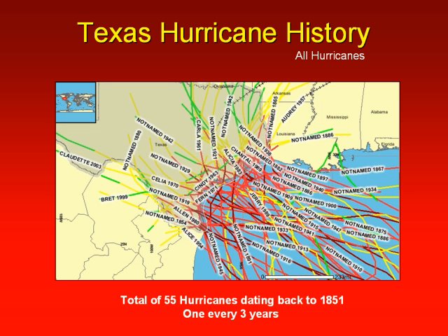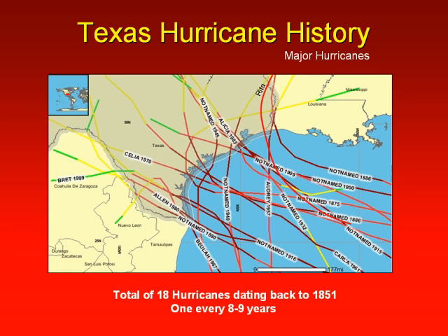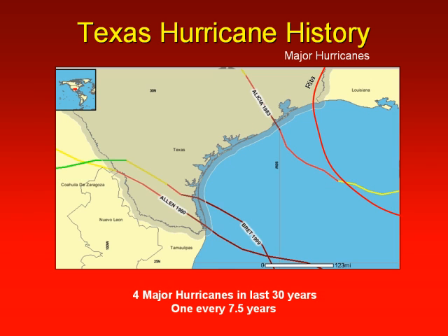South Texas has experienced 55 hurricanes dating back to 1851. We've had 18 major hurricanes — categories 3 and 4 — in this same 150-year period. Celia was the last major hurricane to make a direct assault on the Corpus Christi area back in 1970. Note the gap along the mid-Texas coast over the last 30 years. An entire generation of citizens have grown up never experiencing a major hurricane. It only takes one.